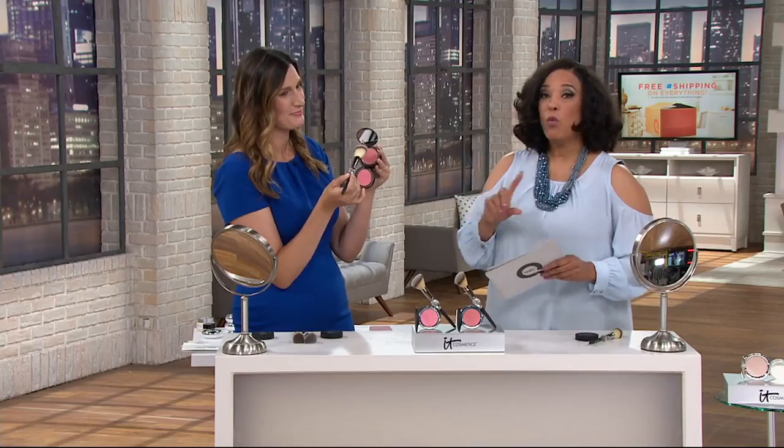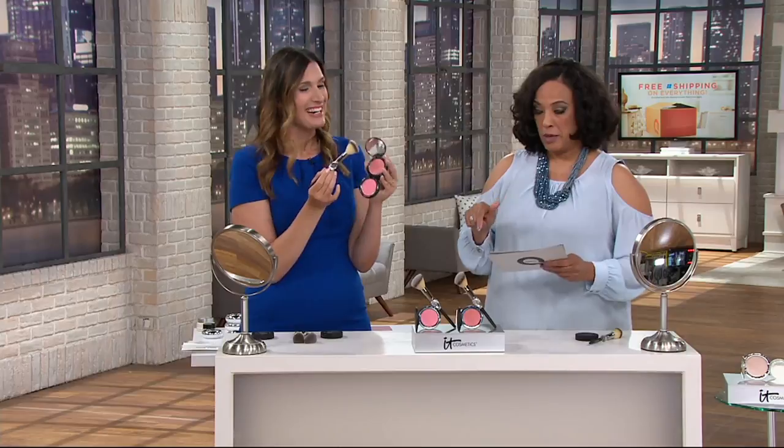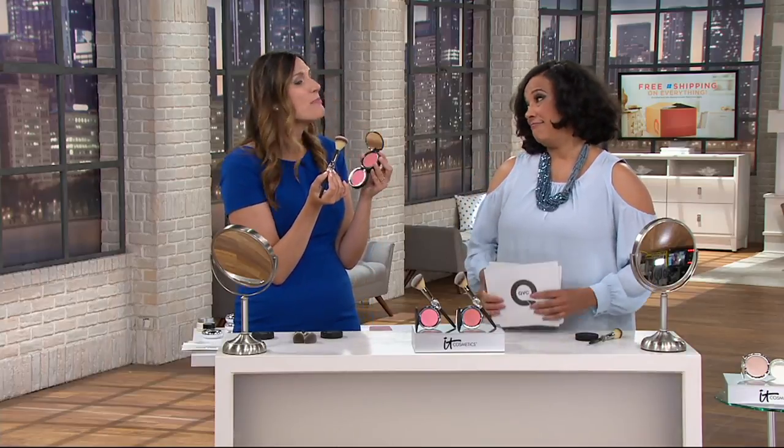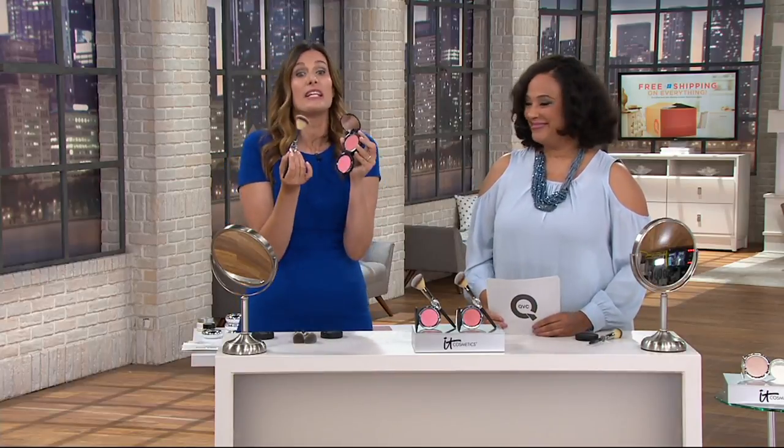It won the Allure Best of Beauty award for best brush, so you're getting that award-winning brush, which typically retails for $34.50 on its own. What makes it so easy is that it does the work for you. Just swirl it into your compact and sweep it onto the apples of your cheeks — it airbrushes onto your skin. The formulation is created so you can't tell where your blush ends and where your skin begins; it looks like your natural flush of color.